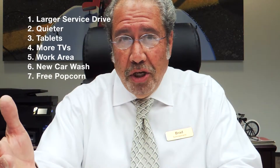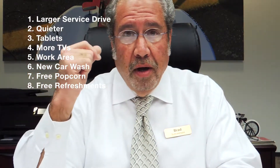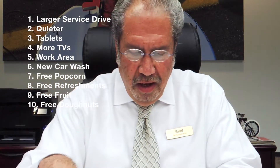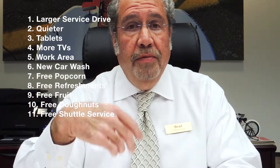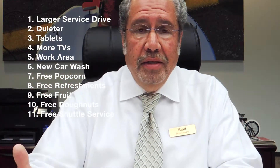We'll continue to have the same amenities — our wonderful popcorn machine, we love the smell of popcorn here. We'll continue to have the refreshments: soda, water, fruit, and doughnuts. We'll also continue to have our shuttle service and rental cars. We continue to have all the amenities that we've had in the past. That sounds great, I can't wait to see it — me too!